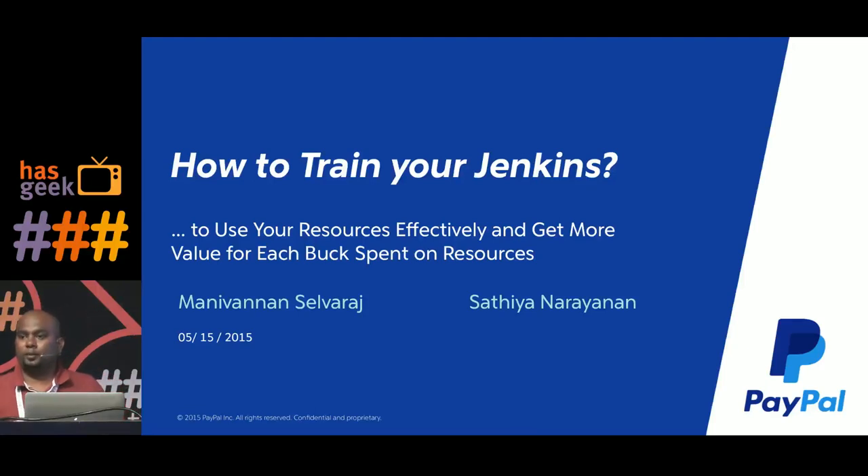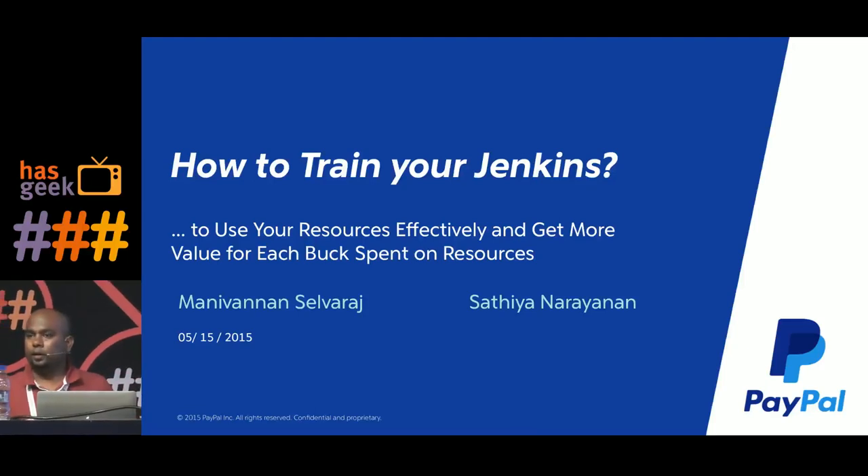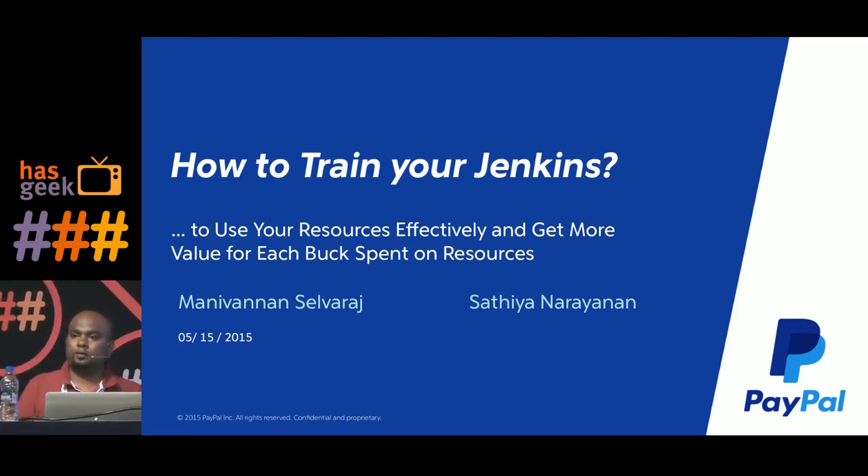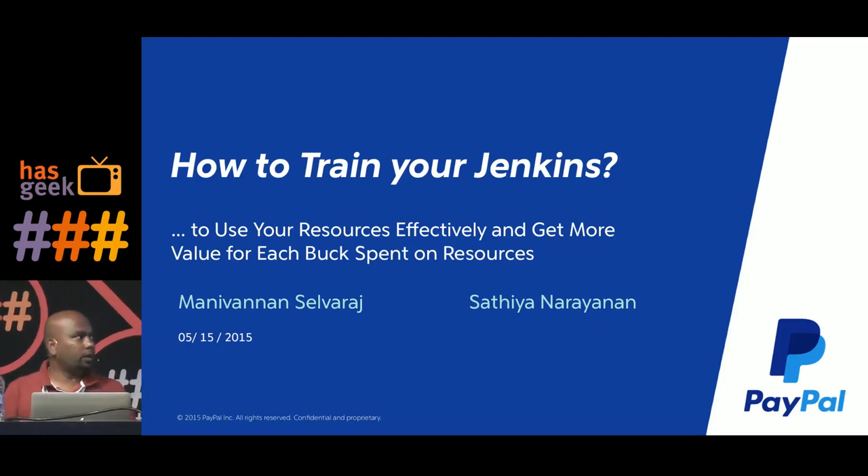Hi everyone, my name is Maniwannan and I have my colleague Satya here. We are both part of the developer experience team at PayPal where we build end-to-end software development experience for all the developers at eBay and PayPal. One of our responsibilities is to provide a continuous integration platform for all the software engineers at eBay, and we predominantly use Jenkins.